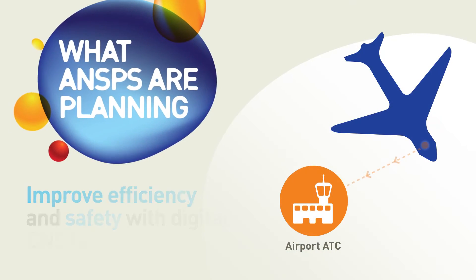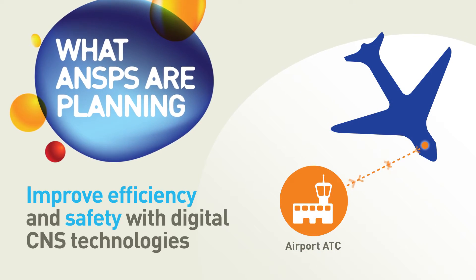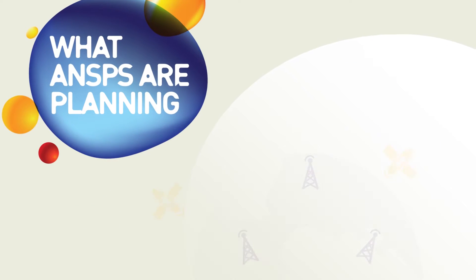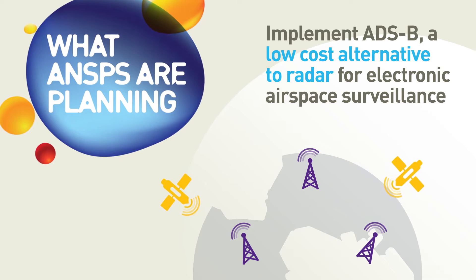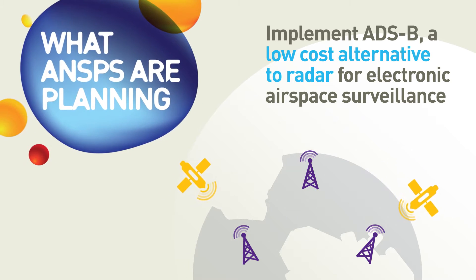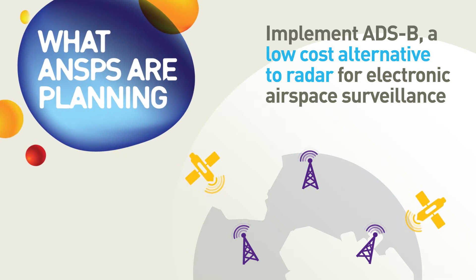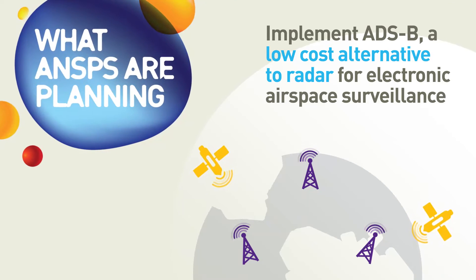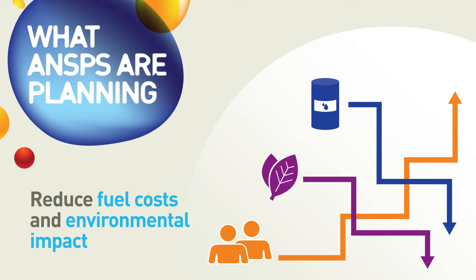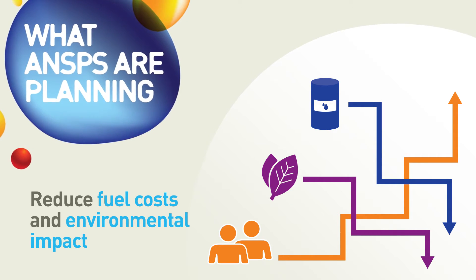Use of data link in domestic airspace can help by increasing capacity and reducing both controller and pilot workload. Implementing Automatic Dependent Surveillance Broadcast, or ADSB, can help ANSPs to track aircraft effectively and efficiently. And introducing satellite-based systems is key to help lower airlines' fuel costs and environmental impact.